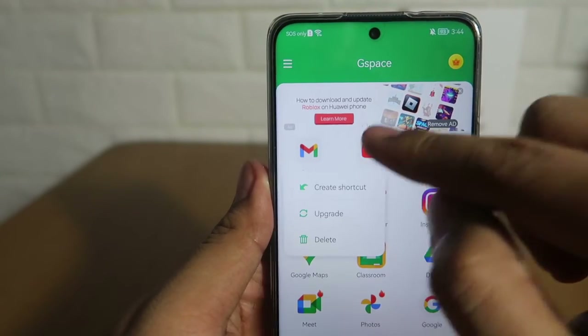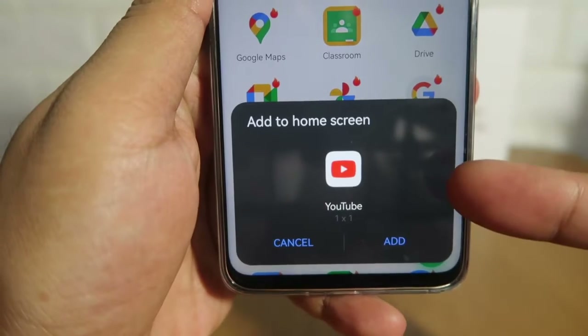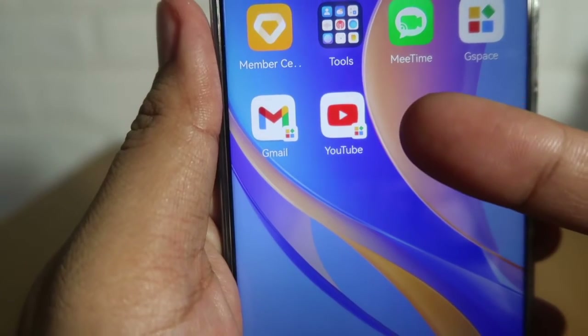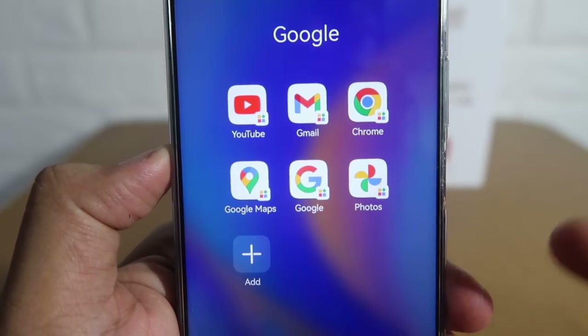From this point on, all of the apps you've downloaded via the Play Store will be added here in the GSpace app. Let me show you how to add an app to your home screen — just long-press on the app, then click Create Shortcut. A pop-up will appear at the bottom, then click Add for it to appear on your home screen.